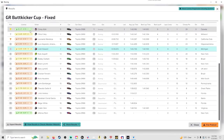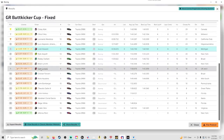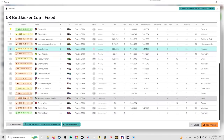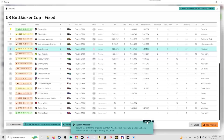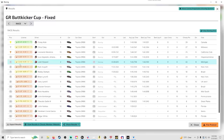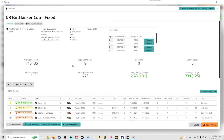Biggest winner here is Corey Kish — B license — got 78 iRating positive. And our biggest loser looks like Abraham Garcia, lost 83 iRating. Getting the safety rating up is really good. I'm happy with how this race went. Definitely going to join some more of these GR Buttkicker Cup fixed races — had a ton of fun. Yeah, I hope you enjoyed it. We'll catch you on the next video.